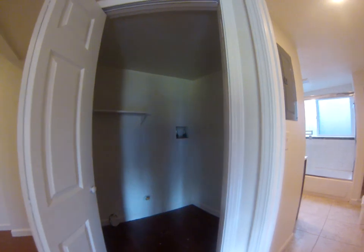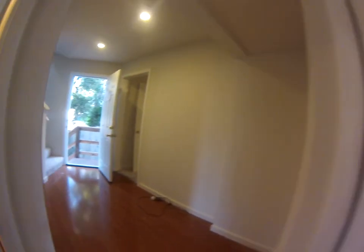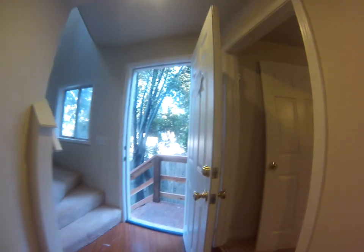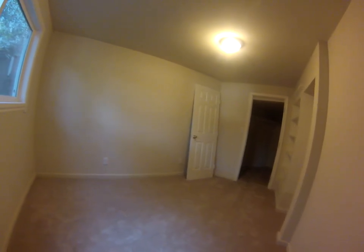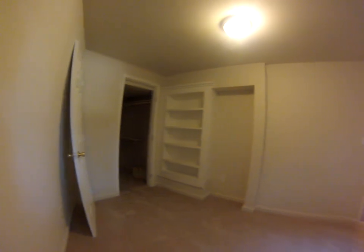Watch the dryer hookups. We have bedroom number one at a lower level. It's an odd shape — I can't imagine putting anything bigger than a full-size bed in there. These have new double-pane windows.